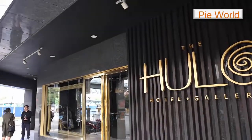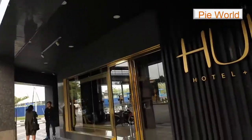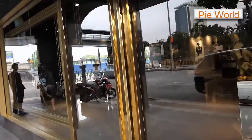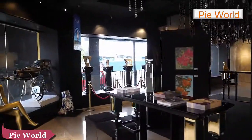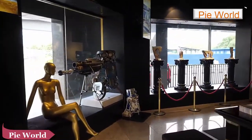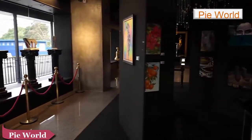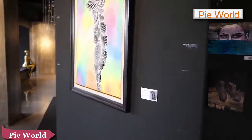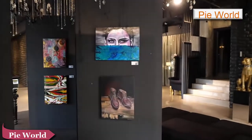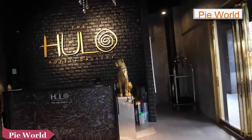You can see a very nice old building. Let's see how much the price is. Wow, this is very cool — look at this. There's some art. It's a hotel and gallery.